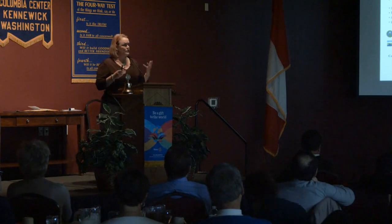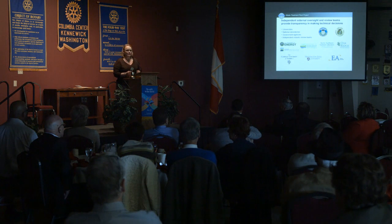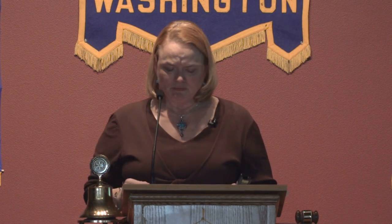All of this external scrutiny allows us to be completely transparent with what we're doing at the Waste Treatment Plant — and that's our desire. However, this is also one of our biggest challenges, because at any given time we can have as many as 40 external audits, surveillances, and investigations going on. Some can be simple time-card checks, but some can be quite lengthy and intrusive. Finding the right balance and continuing the work with that oversight load is a challenge for us and for the Department of Energy.